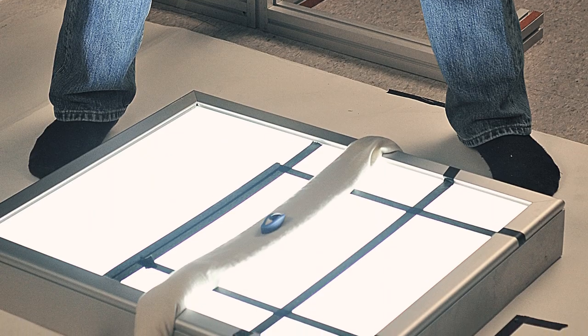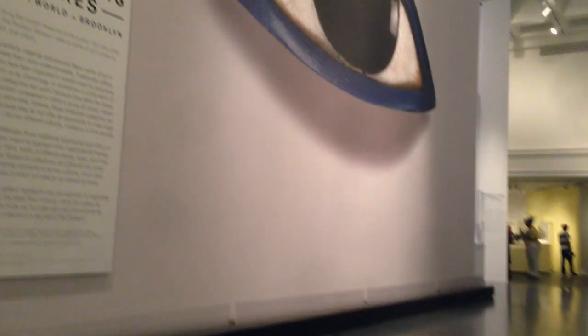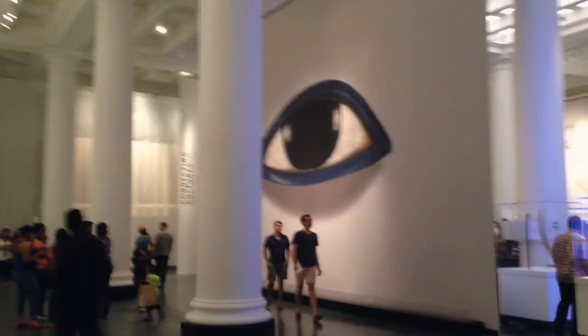The eye was originally a two and a half inch carving, but our experts transformed it into a file capable of being printed at 19 feet wide without any loss of image quality. Our skilled technicians work with you to match your project to the best technology available, creating a perfect everlasting digital image at any size.